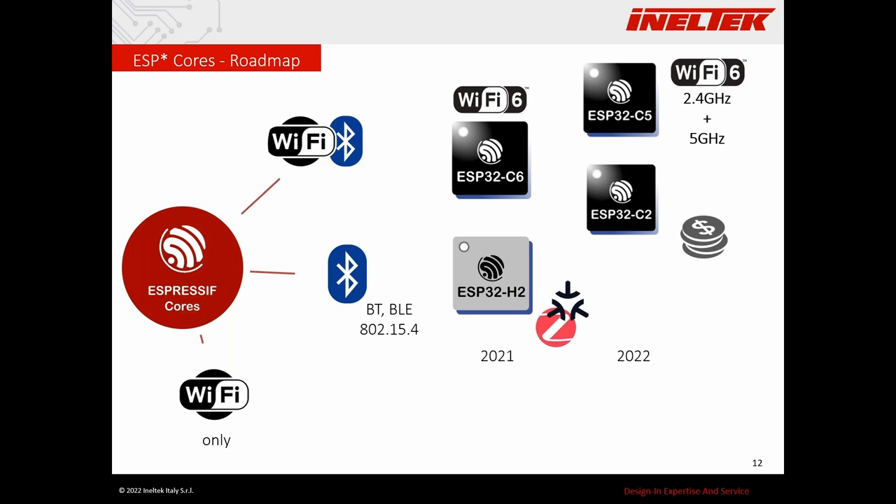These are the cores that have been announced but are still not in mass production.